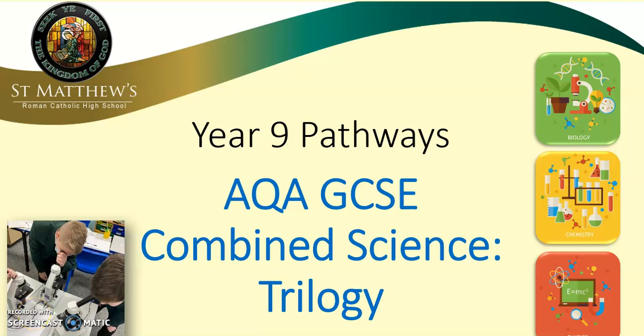Hello, my name is Miss Horton and I'm going to talk to you about one of the choices for the E&M pathways in science. Most students will follow this pathway here, AQA GCSE combined science, and at the end of this course will be awarded two GCSEs in science.